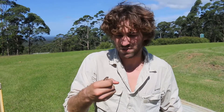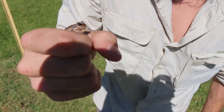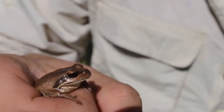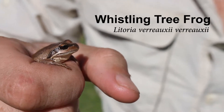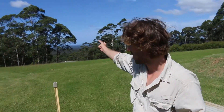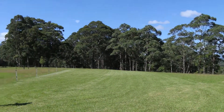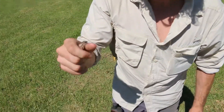It's Chad from Gunnut Naturalists. We've just caught another frog species which I talked about in my lecture earlier this weekend. This is the whistling tree frog, Latoria varroa subspecies varroa. They're usually found in open woodland, which this area has perfect habitat for. They'll breed in permanent dam situations, and there are a lot of permanent dams around here, so it's very unsurprising that we've found this guy.